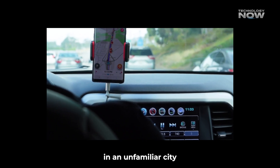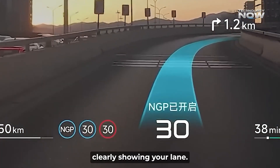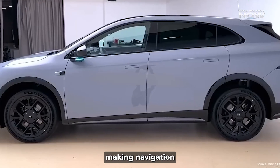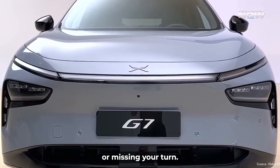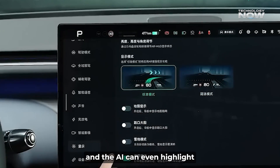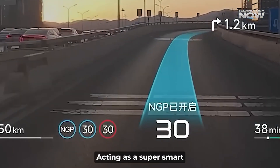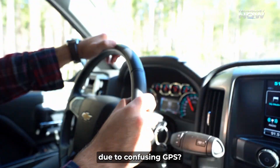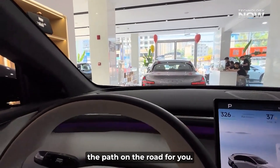Imagine driving in an unfamiliar city and seeing a digital lane carpet projected onto the road, clearly showing your lane. This dynamic guide eliminates guesswork and stress, making navigation incredibly intuitive. No more squinting or missing your turn — navigation arrows align perfectly with the road, and the AI can even highlight potential dangers before they occur, acting as a super-smart co-pilot. Has anyone felt lost due to confusing GPS? Imagine if your car could literally draw the path on the road for you.